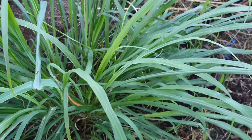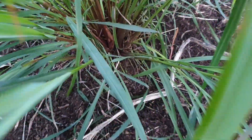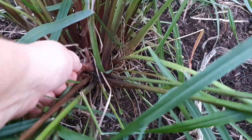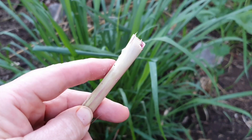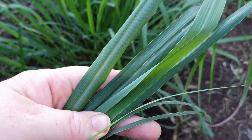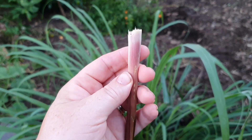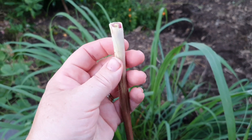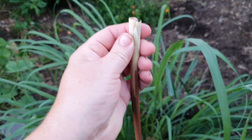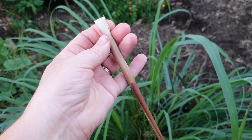If you give lemongrass all those requirements and keep the water up to it, you'll be rewarded with a lovely big clump like this. It's very easy to propagate, and if I dig it up I can overwinter it for next season. To harvest, you go down to the base of the plant, grab one of the stalks, hold it firm and give it a bit of a twist — it just pulls off like that. It's the white part that most people use in cooking, and the green part is often dried to make a lovely subtle lemongrass tea. To propagate, just remove some of the outer parts, place in water, and in about a week or two you'll see fresh shoots coming up. Once they appear, put it into a pot and you have a brand new plant.